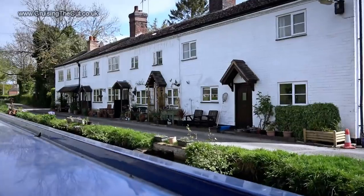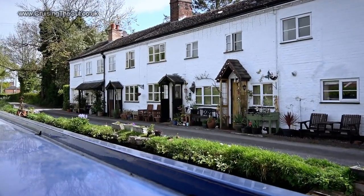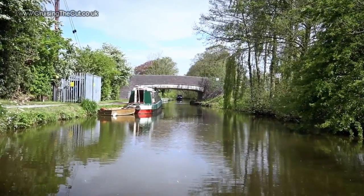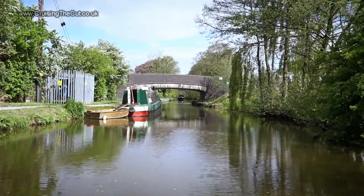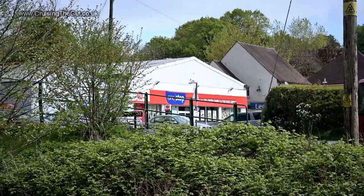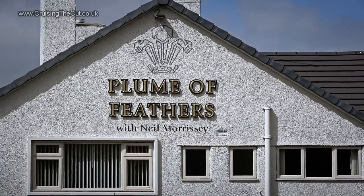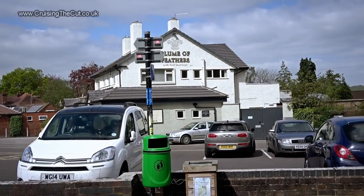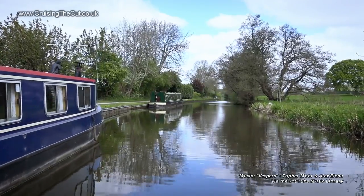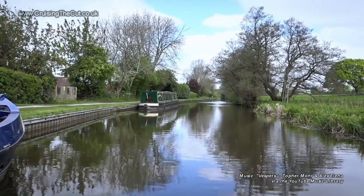But even the cottages without such splendour are rather attractive. Should you ever find yourself on this bit of canal and needing a few essentials, behind those trees on the right, along the road from the bridge, is a convenience store. Under the bridge and there's a pub on the left, owned by the actor Neil Morrissey, but I didn't try it. Despite that railway line, Barlaston's a sweet little place to stop, so here's where I'll pause before I tackle Stoke-on-Trent tomorrow. Cheerio.